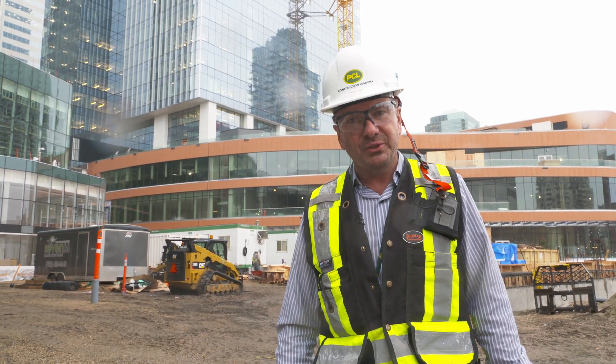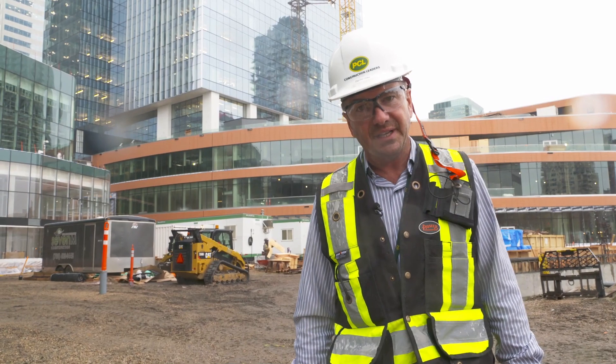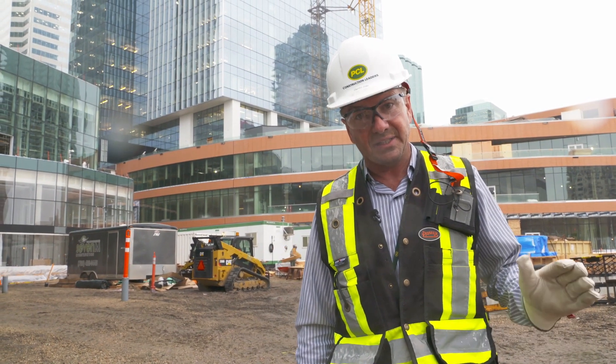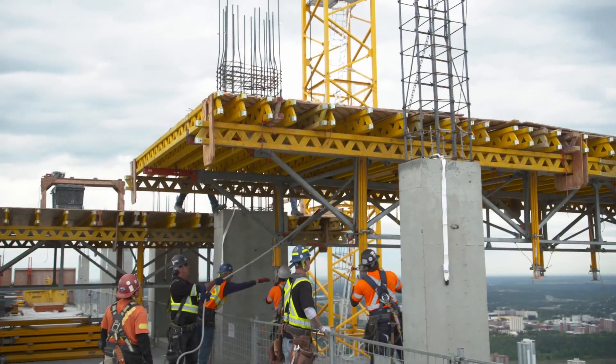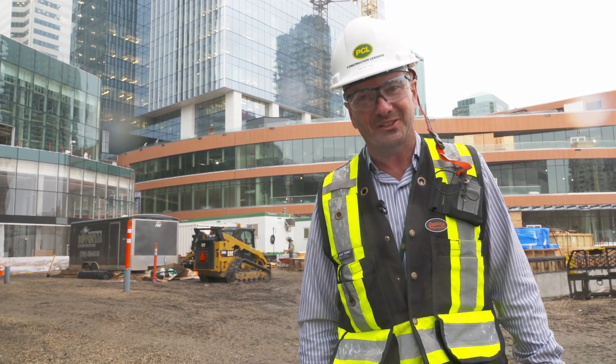We'll be going over to Randy Levitt, our Structure Superintendent. He's going to run you through what it takes to do a four-day cycle. I'll tell you one thing, the biggest thing that it takes is teamwork. It doesn't just take one person or one scope of work to get this done. Randy runs a tight ship up there, and everybody needs to be firing on all cylinders.